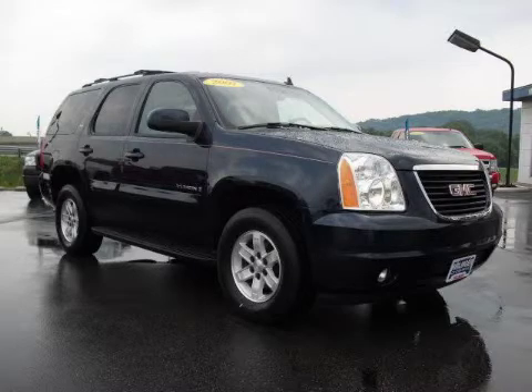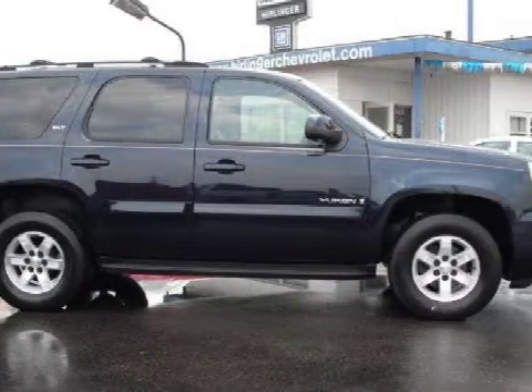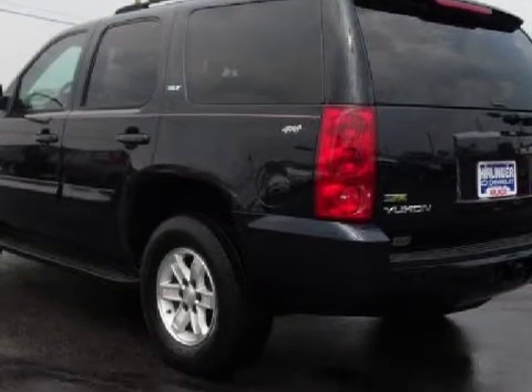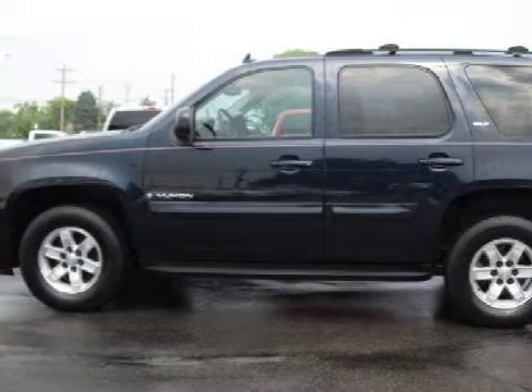This exceptional 2007 GMC Yukon is equipped with a responsive gas/ethanol V8 5.3L 325 engine, a reliable automatic transmission, has 4-wheel drive, and has only 32,412 miles.